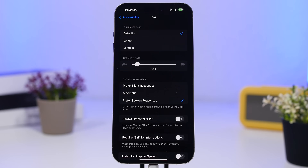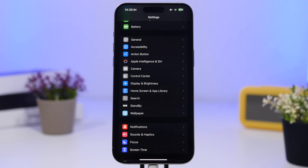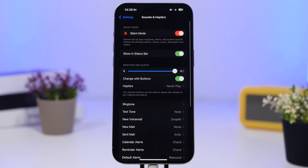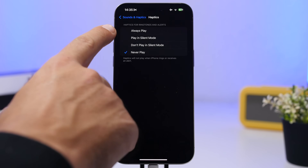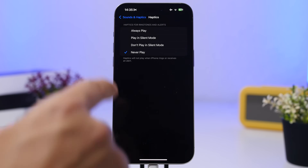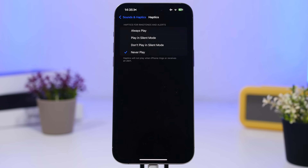Another thing to be aware of is the haptics settings on your iPhone. Go to Sounds and Haptics, then Haptics. The best option is probably 'Play in Silent Mode' — meaning when your iPhone is on silent, you'll get haptic feedback for notifications and calls, but when it's not on silent, haptics won't play. This is best because the haptic engine consumes a ton of battery.